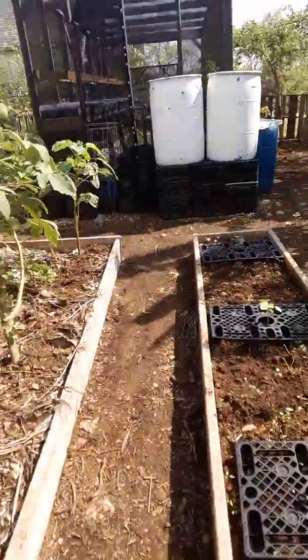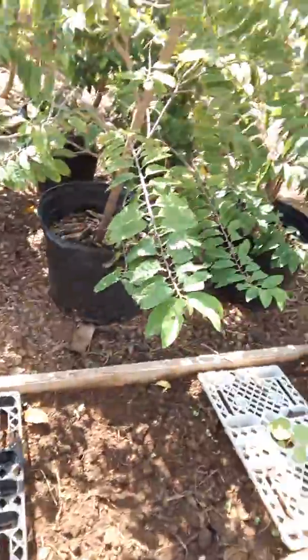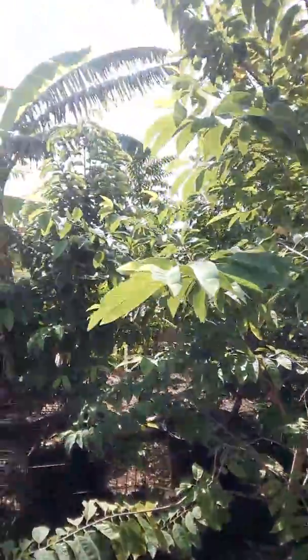Here we have more new okra coming in. Sweet soursop trees, obviously.